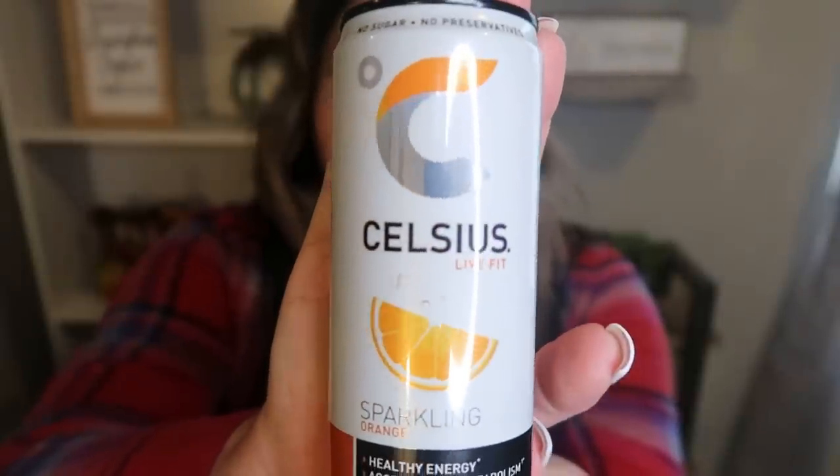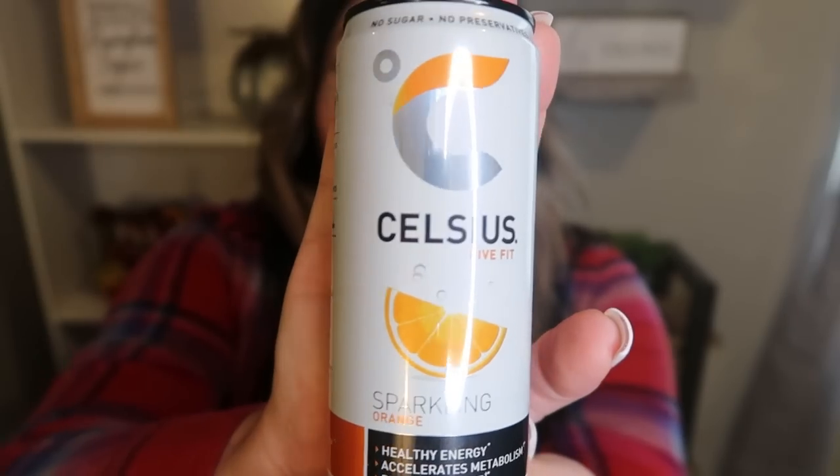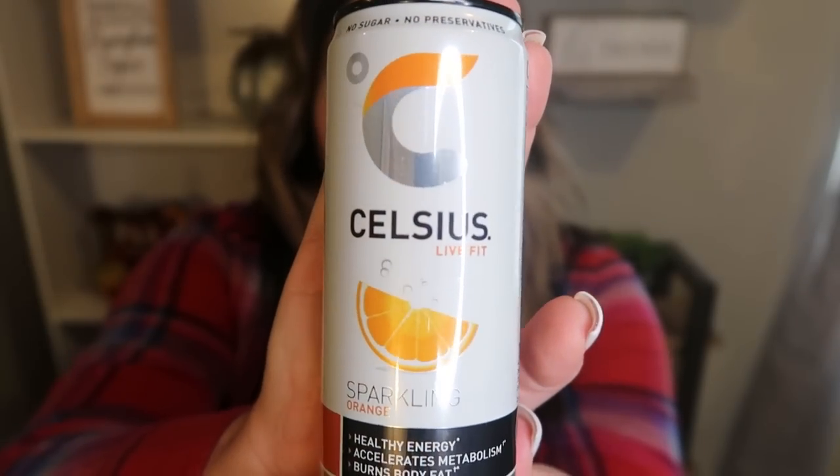The first one is Celsius. This is a very popular energy drink in the WW community. This can has 200 milligrams of caffeine and 10 calories. The ingredients are carbonated filtered water, citric acid, sucralose — AKA Splenda — natural flavor, and beta carotene for color. I don't love the sucralose and I don't love the natural flavor, but we have a pretty short ingredient list overall.